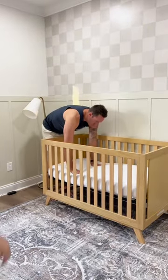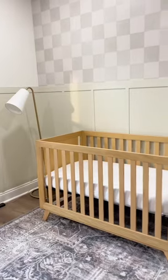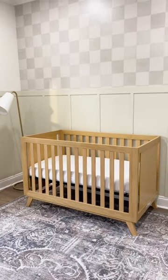I'm not gonna lie, I got pretty emotional while setting up this crib, just thinking about how our son is going to grow up in this crib — and all of our future babies as well.